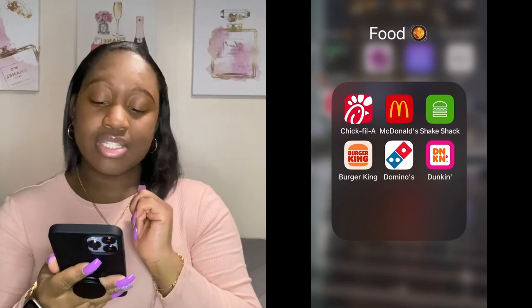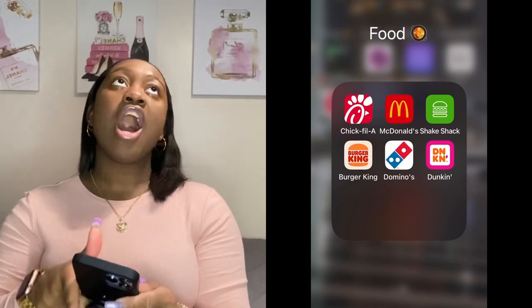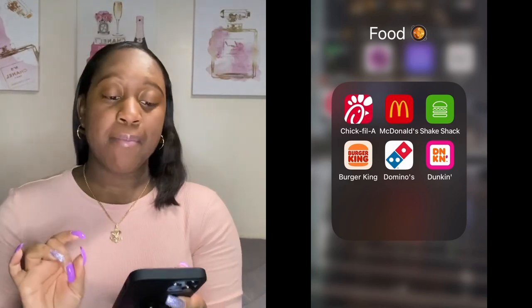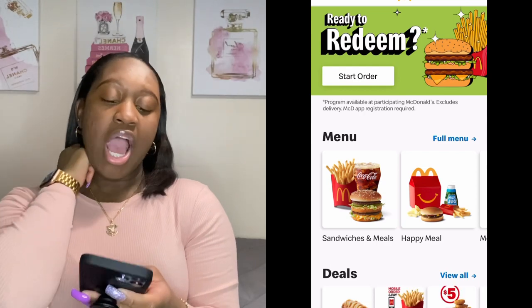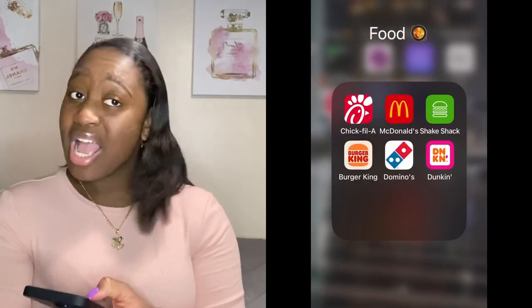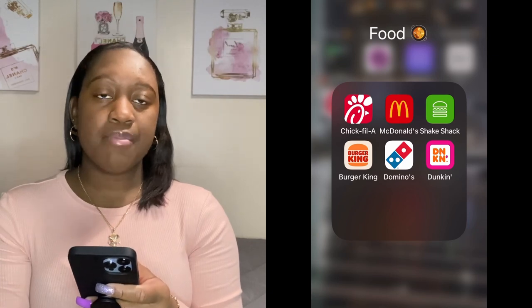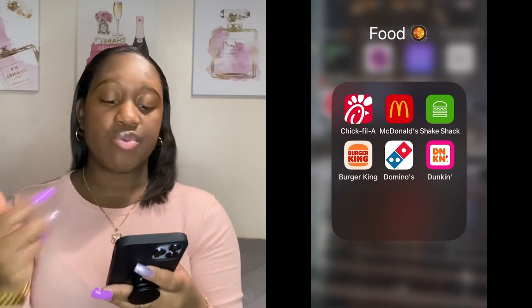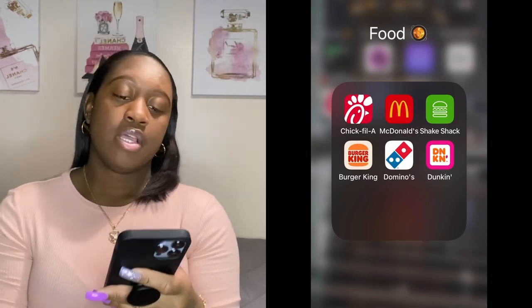The next page has my least-used apps. I have a Food folder with Chick-fil-A, McDonald's — I mainly have it for the sausage egg and cheese McGriddle, which is the GOAT, and I scan the code to get points, I've got 9,650 points. I have Shake Shack because I like to order ahead on the app since the wait time is so long. I got Burger King, Dominos, and the Dunkin Donuts app. Dunkin is better than Starbucks — don't argue with me.